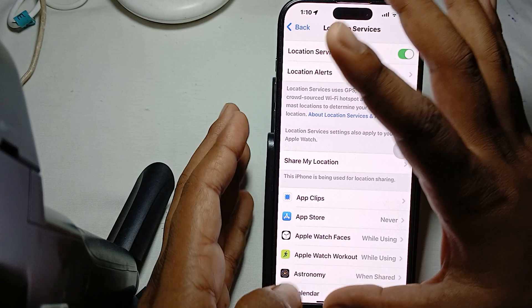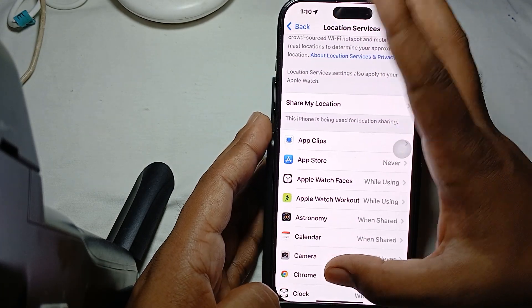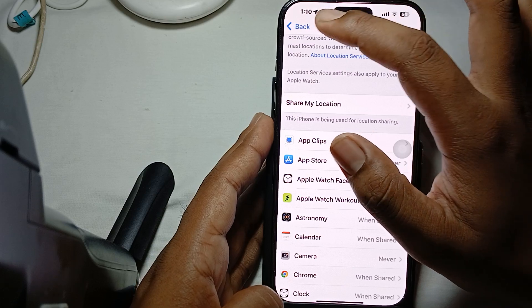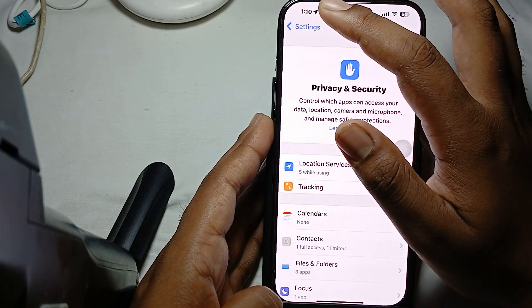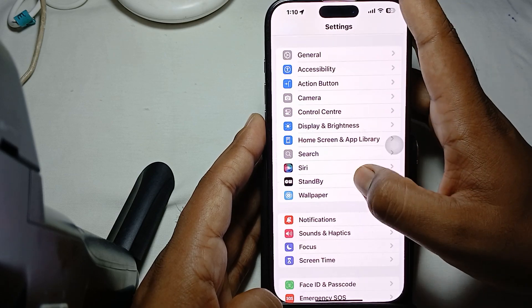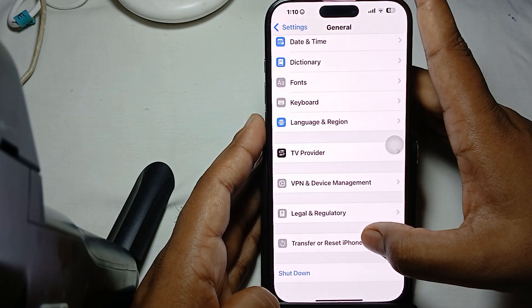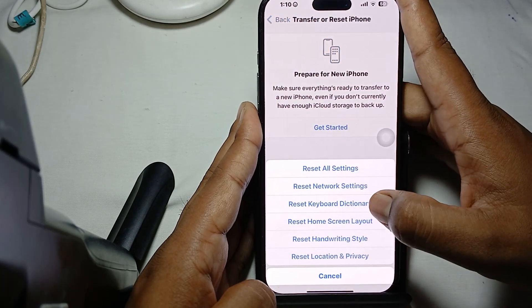If the problem still persists, move to the next fix: reset your location services. To do this, go to the General section, tap on Transfer and Reset.